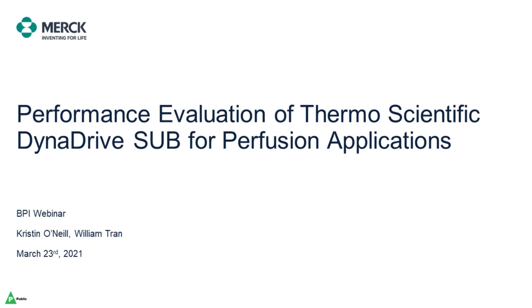Hello and welcome to this Bioprocess International Ask the Expert webcast. I'm your host, Leah Roslin, the online editor for Bioprocess International.